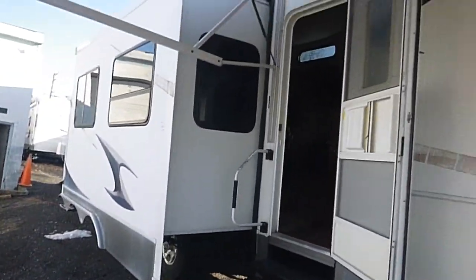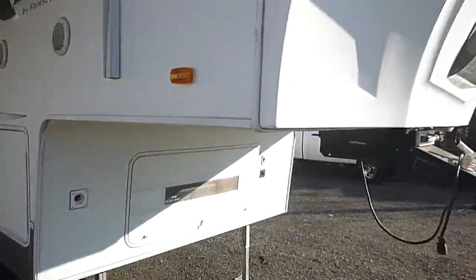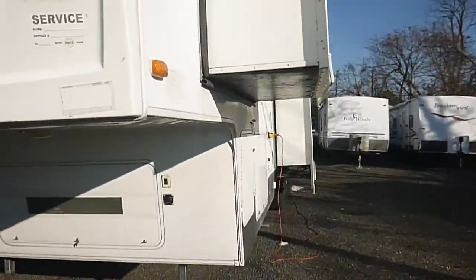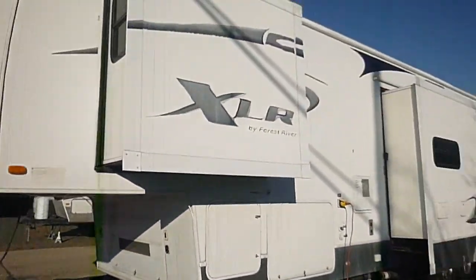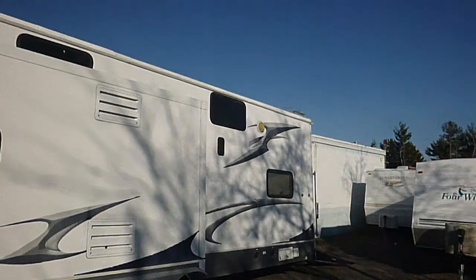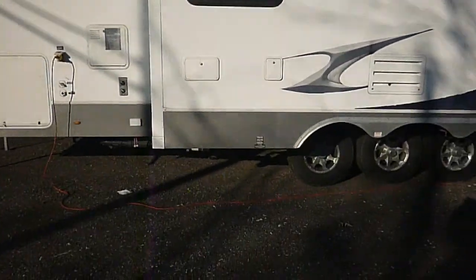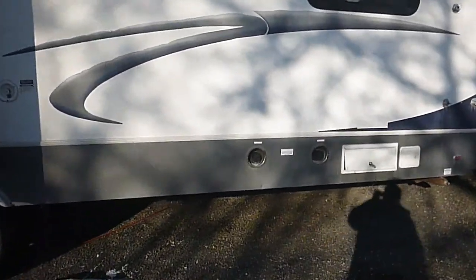The outside looks good — it's solid. Didn't see any delamination anywhere. The graphics on it are a little faded. There are two slides on this side. It is missing the ladder, but you can order them online and they're not that much money — it just clips right on. There's also a fuel tank in the back for your toys.